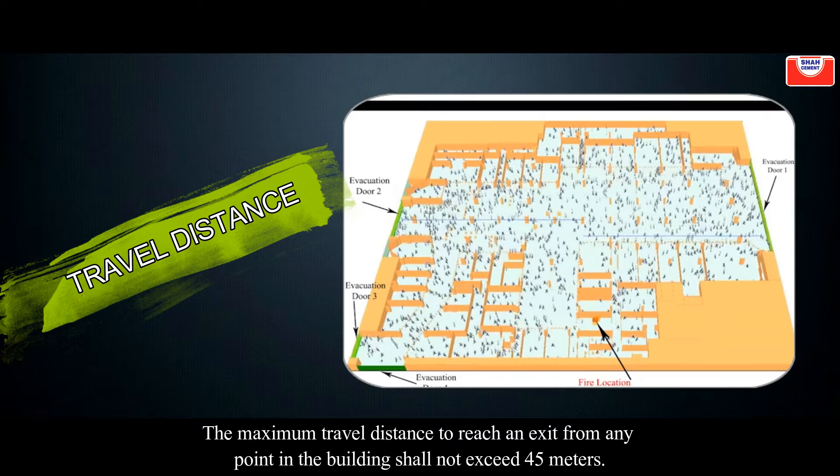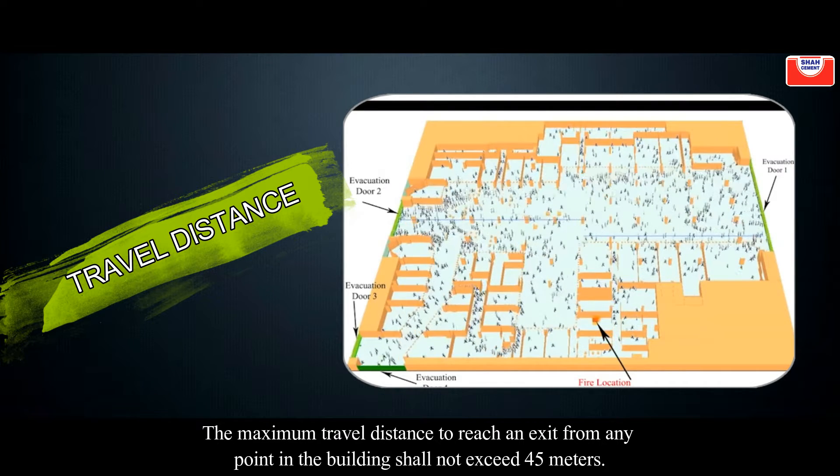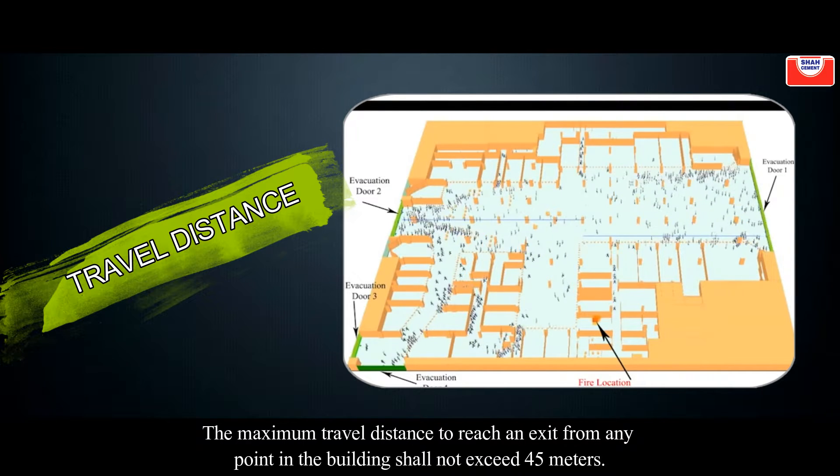Travel distance: the maximum travel distance to reach an exit from any point in the building shall not exceed 45 m.